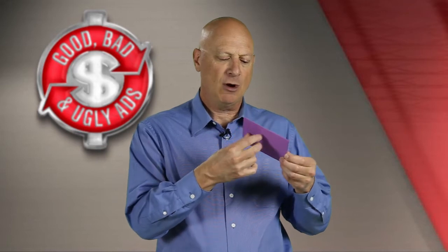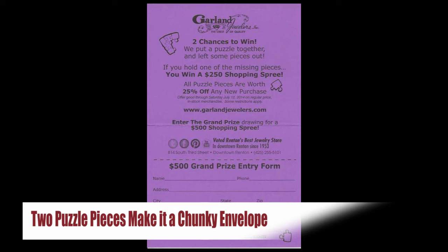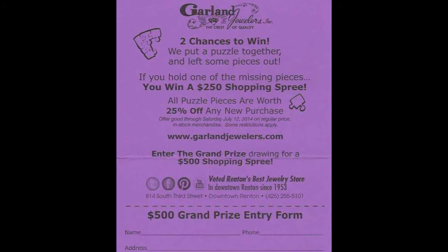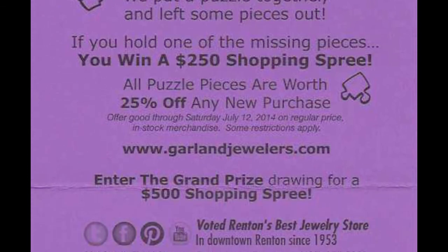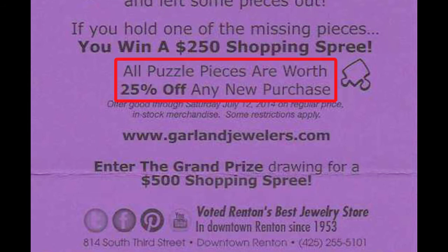When you do open the envelope, what comes out is a simple purple piece of paper, but when you unfold the piece of paper, you get the details on the offer. And what is the offer? You get two puzzle pieces included, and if your puzzle piece matches the missing puzzle piece on the puzzle at the store, you could win a $250 shopping spree. You can also enter to win a grand prize of a $500 shopping spree, and every puzzle piece has value attached to it.